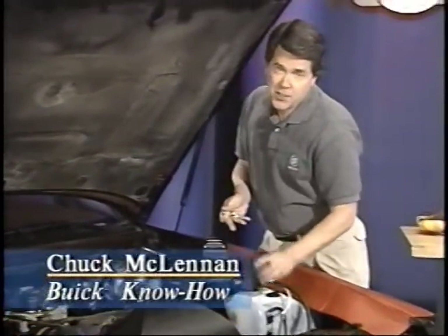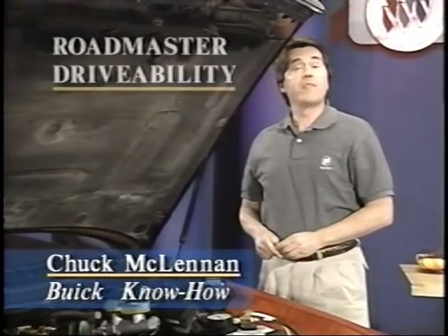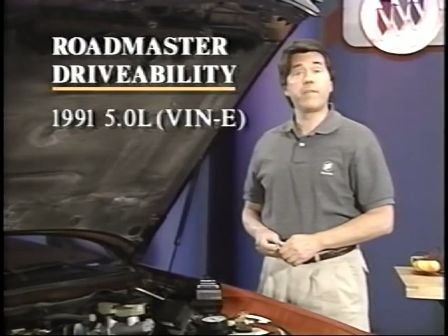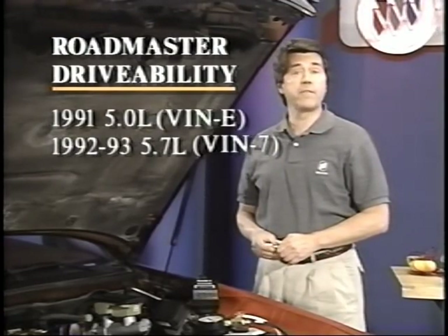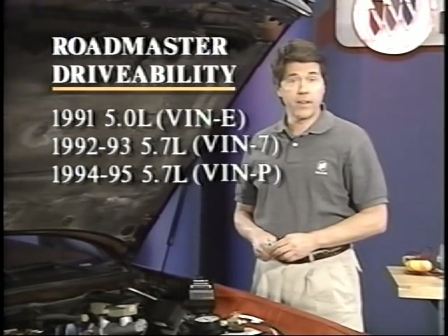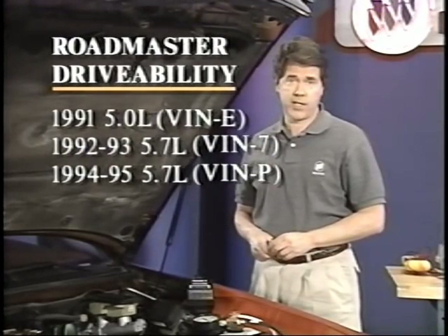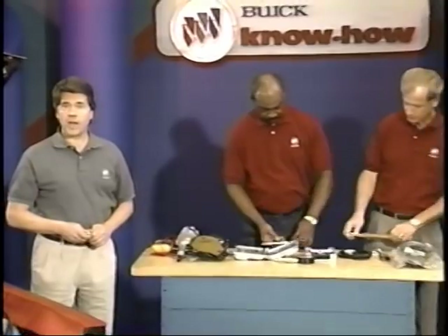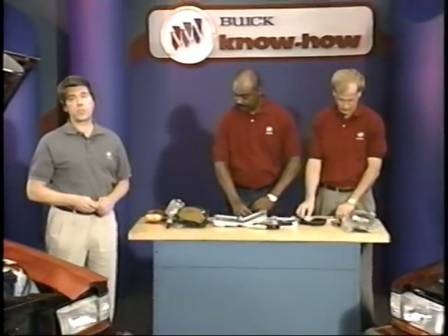Hi, I'm Chuck McLennan. This Know How is the seventh program in the Drivability Series. We'll be going over some drivability information on 1991 5-liter, 1992 and 1993 5.7-liter throttle body engines, and 1994 and 1995 5.7-liter fuel-injected engines. I went straight to the experts for the drivability information in this program. Brian View from the San Francisco Zone has developed two diagnostic approaches that I will go over today. Bill Fisher from the Greater Atlantic Zone has come up with a list of tips and things to look for when diagnosing specific drivability conditions on Roadmasters.